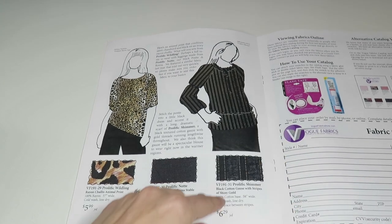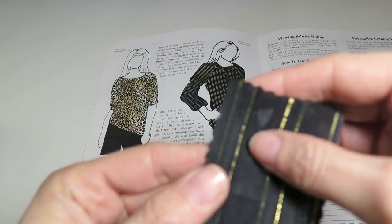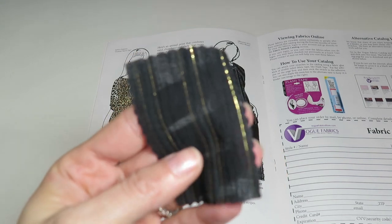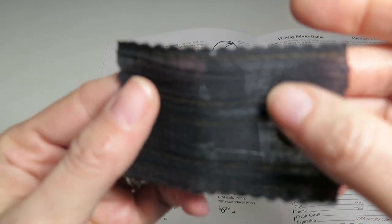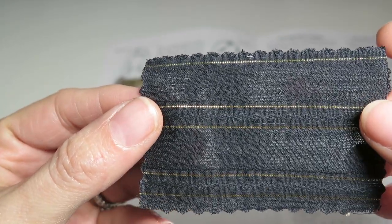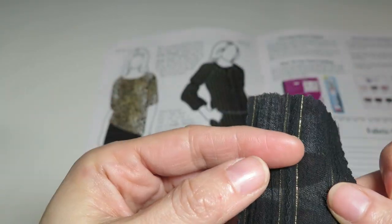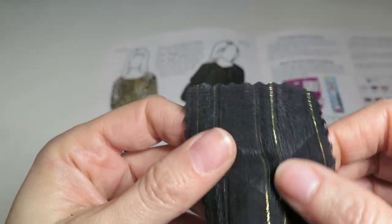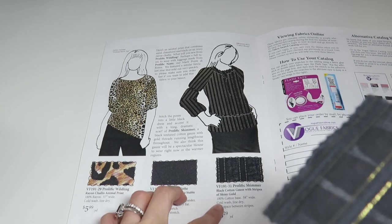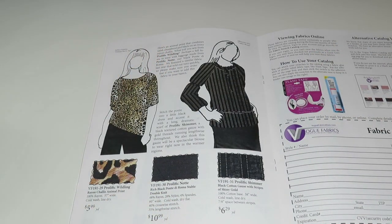We've got Prolific Shimmer — a black cotton gauze with stripes of shiny gold. This is something I would totally incorporate into a costume — not tacky costume fabric, but it's got this beautiful pattern and then the gold. When I was doing pirate fair I could totally see making a blouse with this. She's got a kind of tunic blouse on in the catalog and it's beautiful. It's 100% cotton base and $6.29 a yard — I think I might get this.